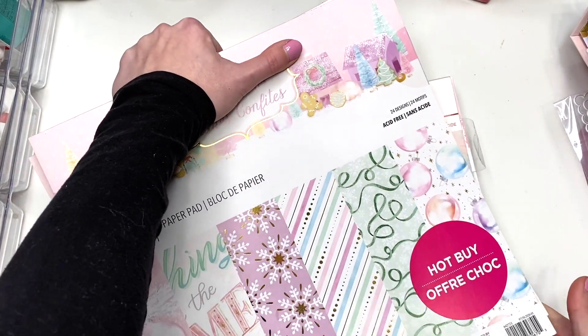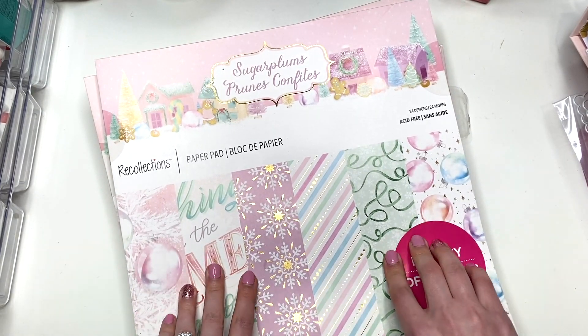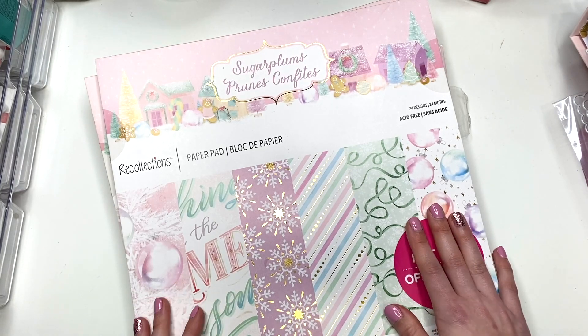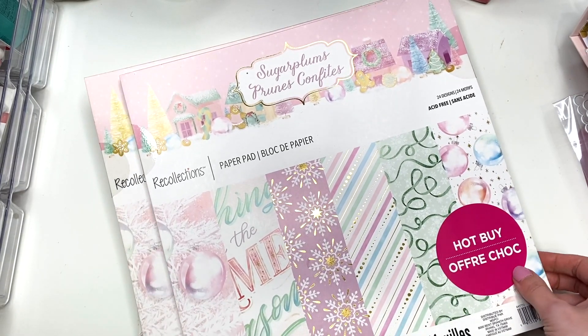I picked up some paper — some of it was ten dollars, some came up to three dollars. I really wanted to get the Sugar Plum paper pad. Even though I have it, it's a popular one you can't really find anymore, so I picked up three of them. I haven't seen it at any other location. All the other locations got rid of their Christmas stuff, but this one kept everything since they were closing and didn't bother switching over to Valentine's Day, which was awesome.